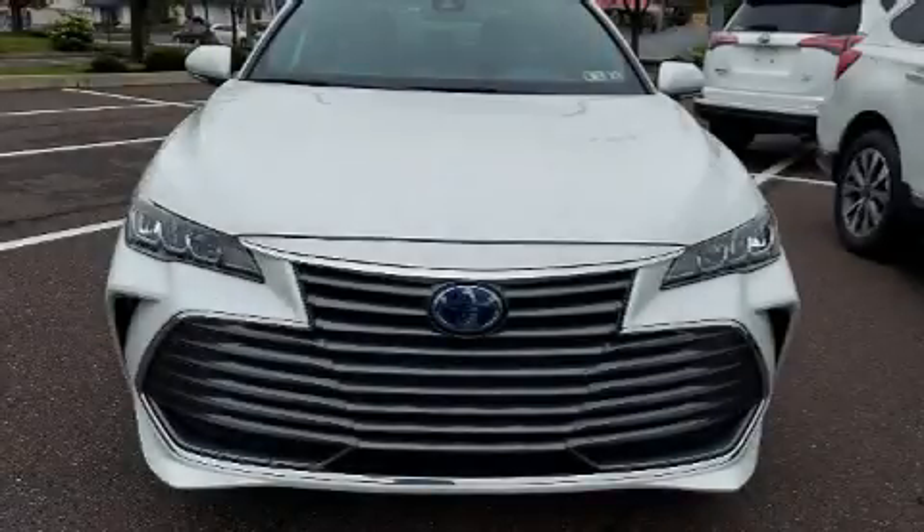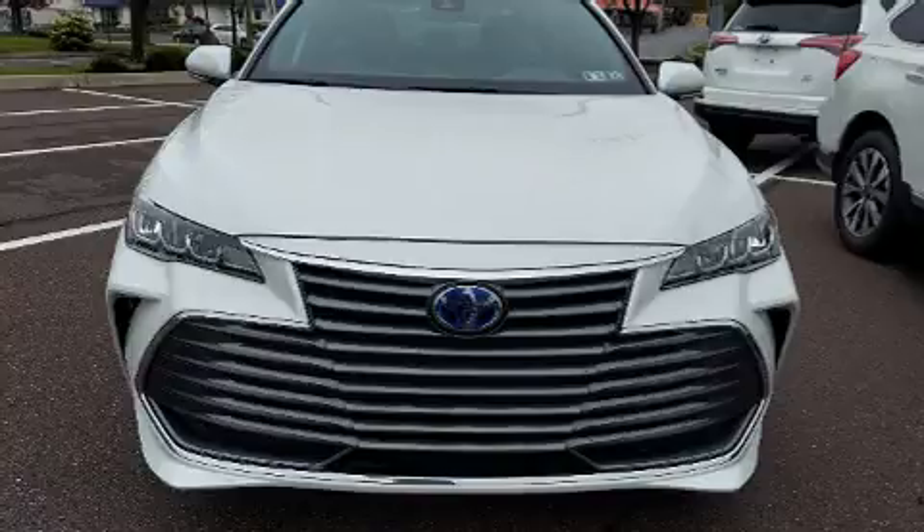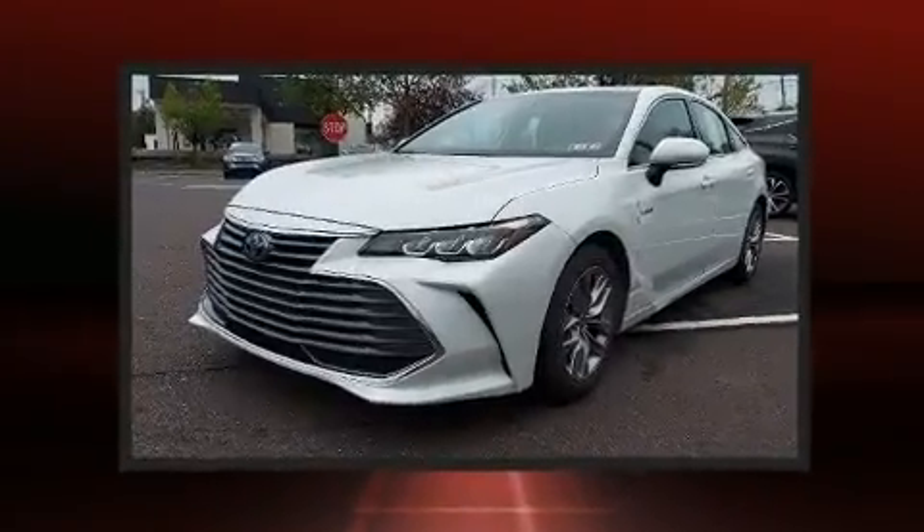The 2021 Toyota Avalon Hybrid. With just over 10,000 miles on the odometer, this four-door sedan prioritizes comfort, safety, and convenience.